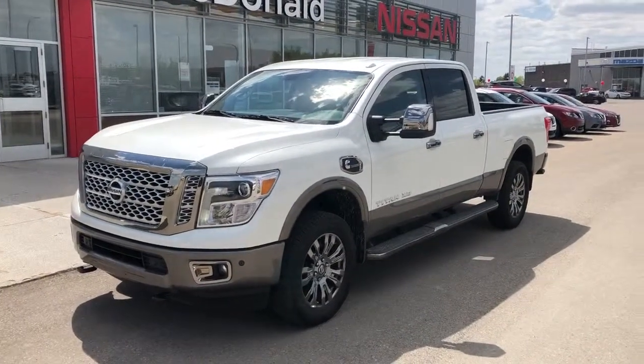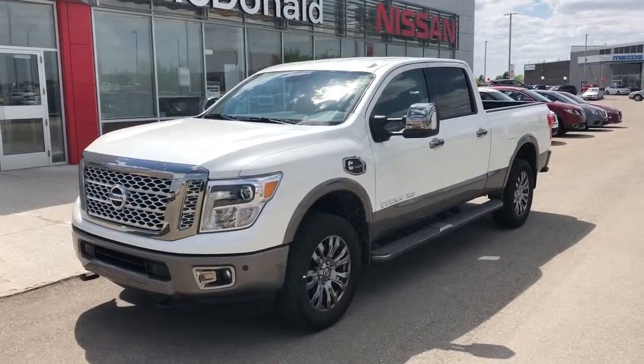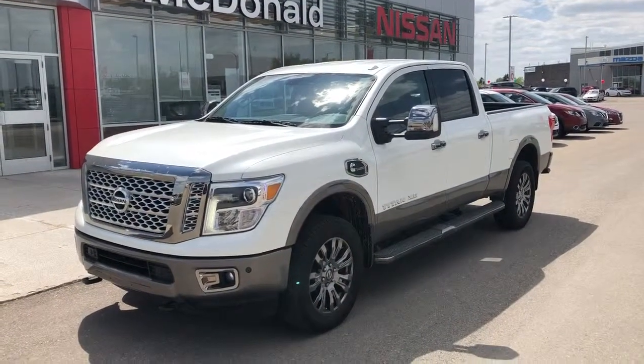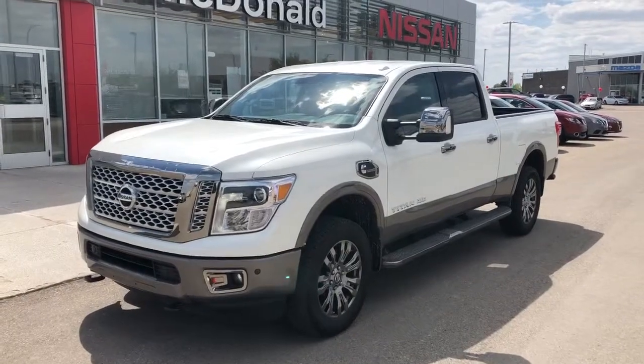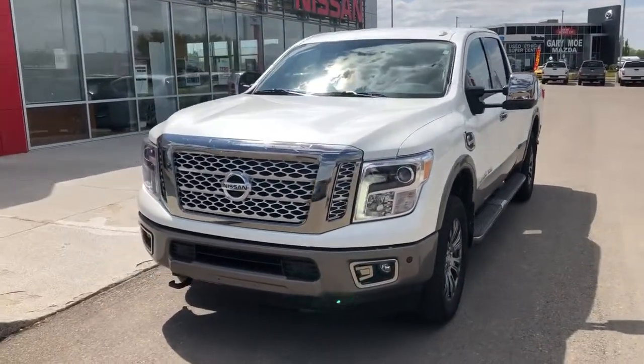Hey guys, Arjun here at McDonald's. I'm just going to walk around this 2018 Nissan Titan Platinum Reserve Cummins diesel. This is the XD version of the Titan with the diesel engine.